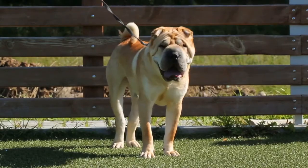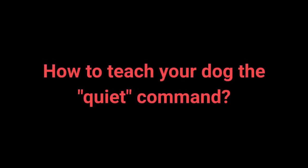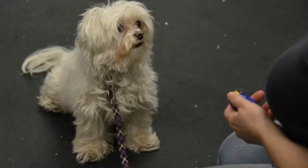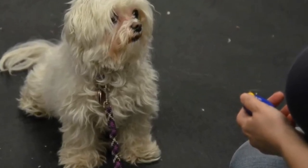Once your dog understands the speak command, you can begin teaching them quiet. How to teach your dog the quiet command? 1. Tell your dog to speak and praise them. 2. Say the speak command again. 3. As your dog is barking, say quiet with a louder tone of voice to attract your dog's attention. 4. Once the dog stops barking, reward with a treat and praise. 5. Repeat. I advise changing up the number of times you say the speak command before saying quiet to keep the dog motivated.